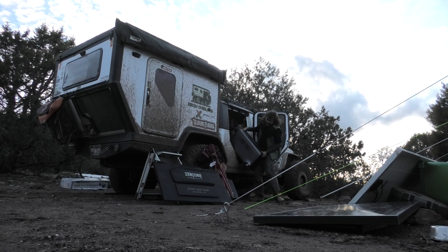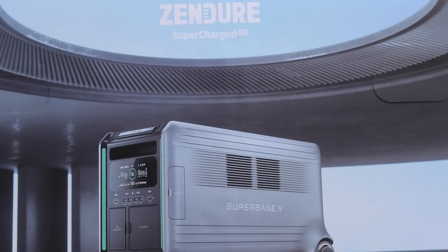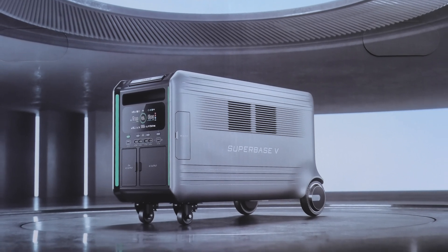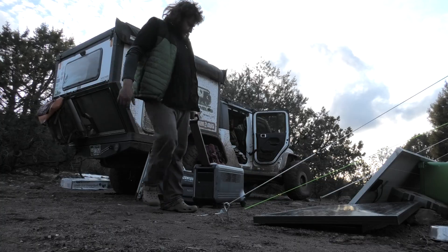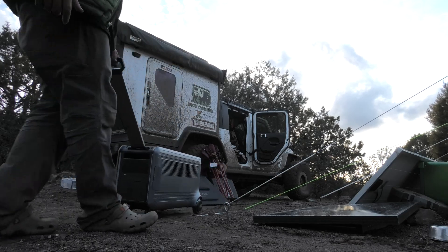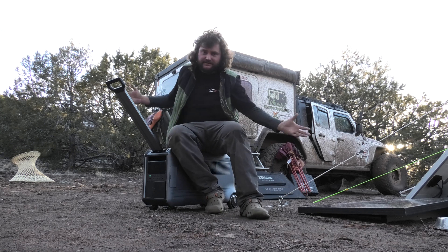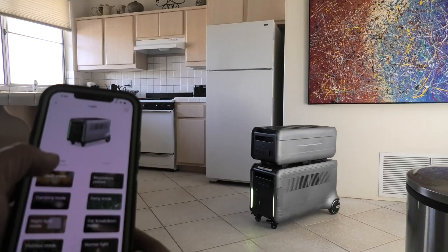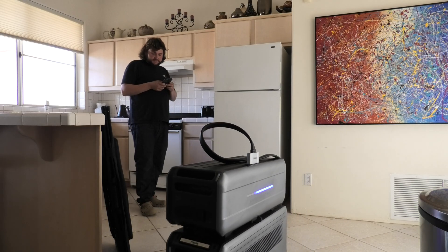Hey, how you guys doing? You're back. Today's video is about this new Zendor Super Base V power station — 4600 watts, absolute powerhouse. This is by far the biggest and most technologically advanced power station I've ever tested. Party mode? No way — it drives itself!